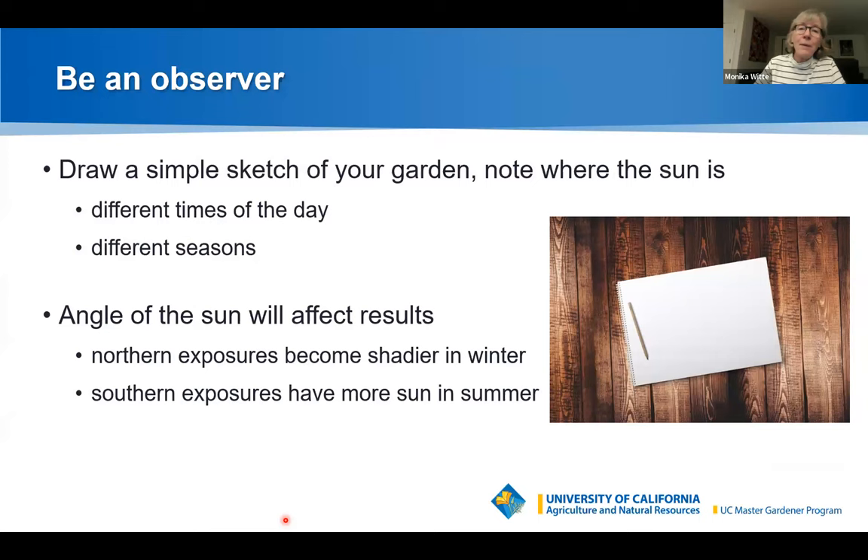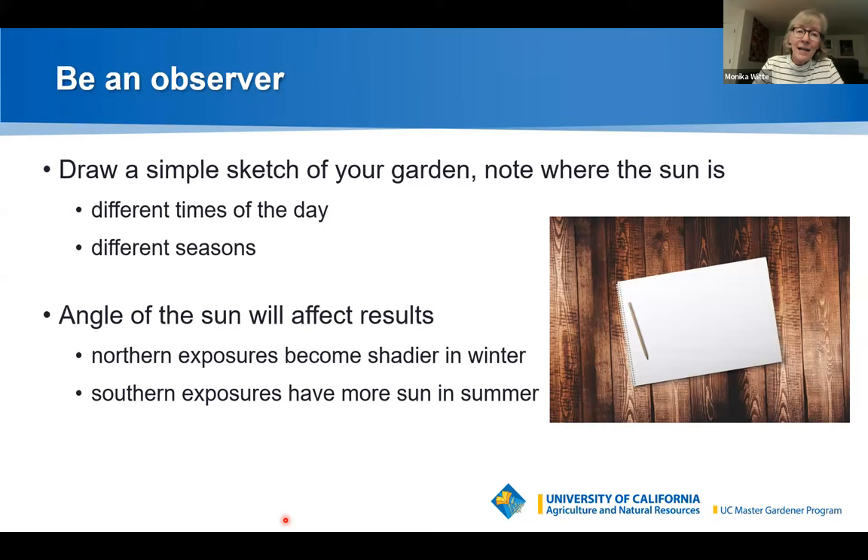Know that the angle of the sun affects results: northern exposures become shadier in winter, southern exposures have more sun in summer. Light can change — young trees and bushes grow and produce more shade, or trees are removed and suddenly you have more light than wanted. Structures change too: fences can be built or removed, a neighbor's two-story addition can throw a lot of shade into your garden. The impact of these changes can be significant.